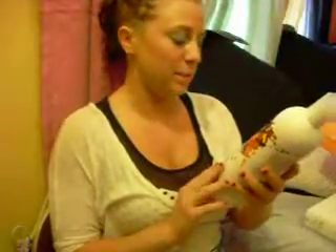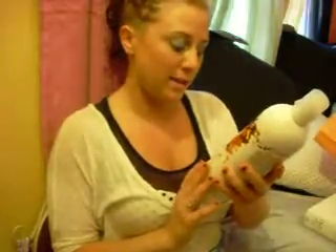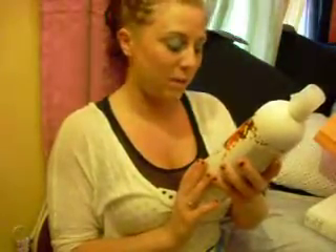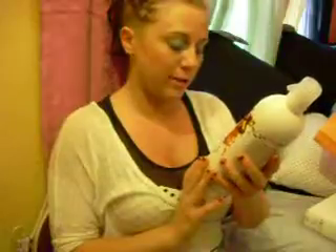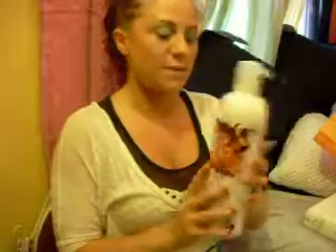I got the Bedhead Color Combat Color Goddess Shampoo, which is therapy for ravishing redheads or gorgeous brunettes. It battles fading, dulling, and dryness. This one already has a pump on it. They were handing out free pumps if you bought the shampoo bottles, so that was a nice deal.